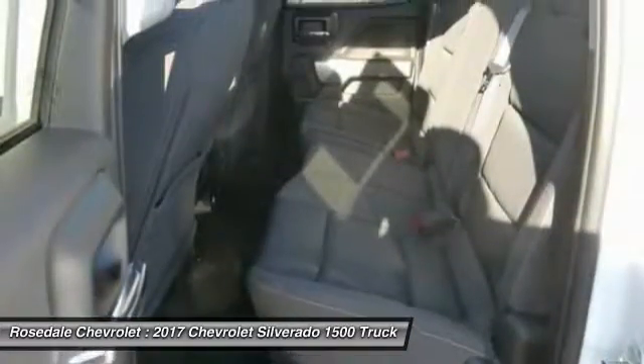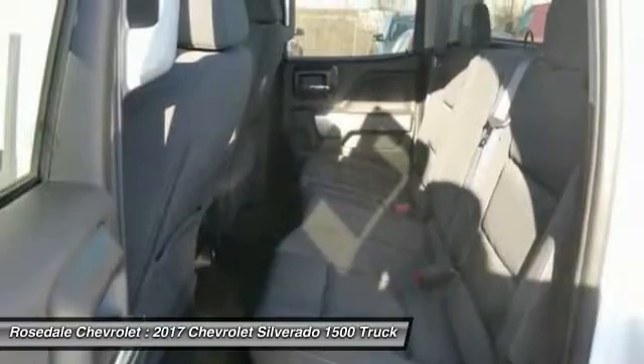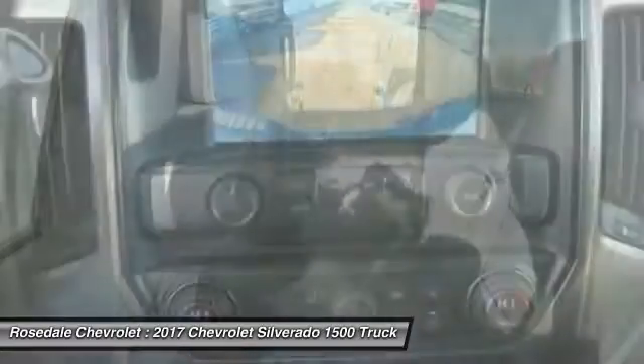Power steering, cruise control, aluminum wheels, floor mats, and AM/FM stereo radio.